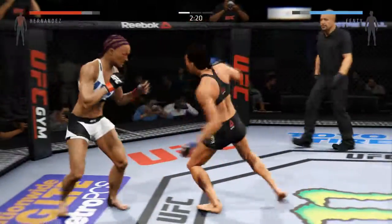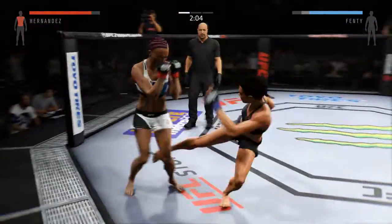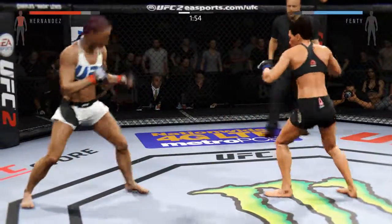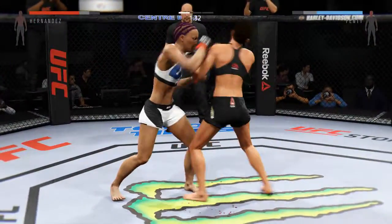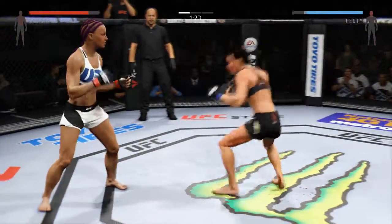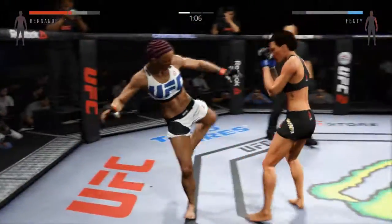The flying knee attempt. Good block. Nice knee to the body. Body kick. Swing and a miss. Black Mamba gets nailed by that head kick. Nice hook to the body. That punch was blocked — nice kick to the body.